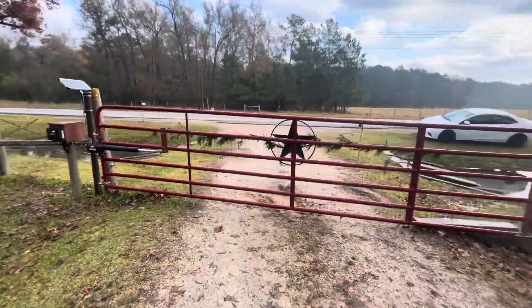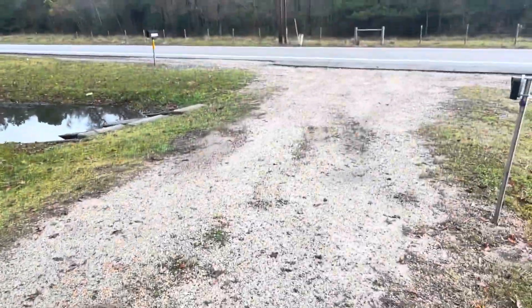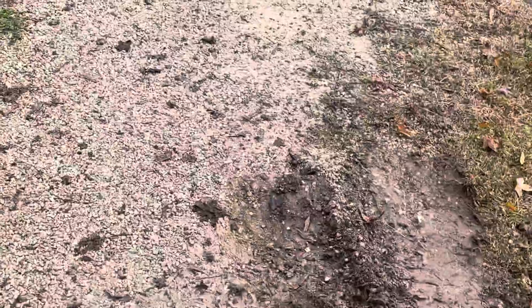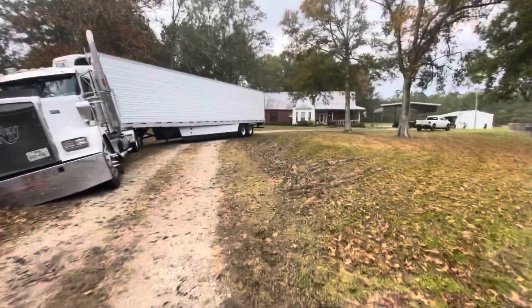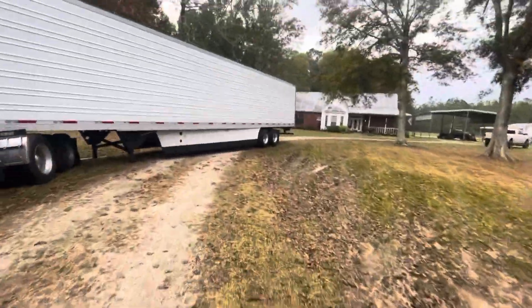You can see where I've been trying to pull it out with the truck. We tried to tug it right here, made some holes in the ground with the tires spinning. Tried to pull it back here — wasn't going. You can see how much of a mess the yard is becoming.